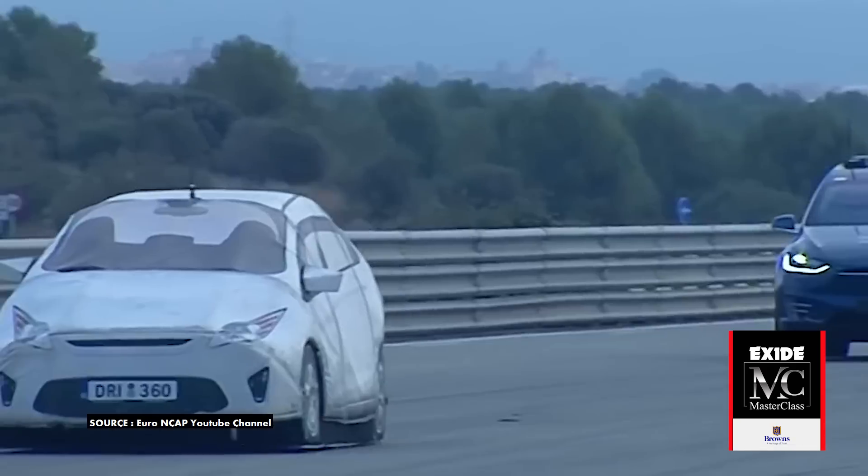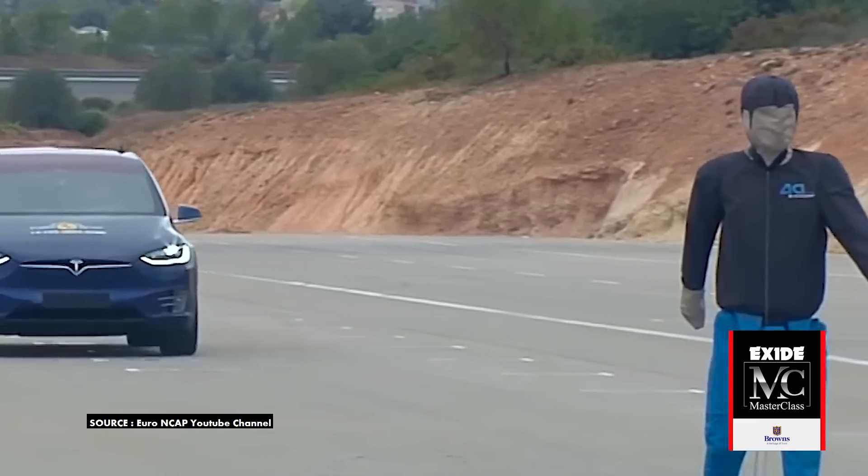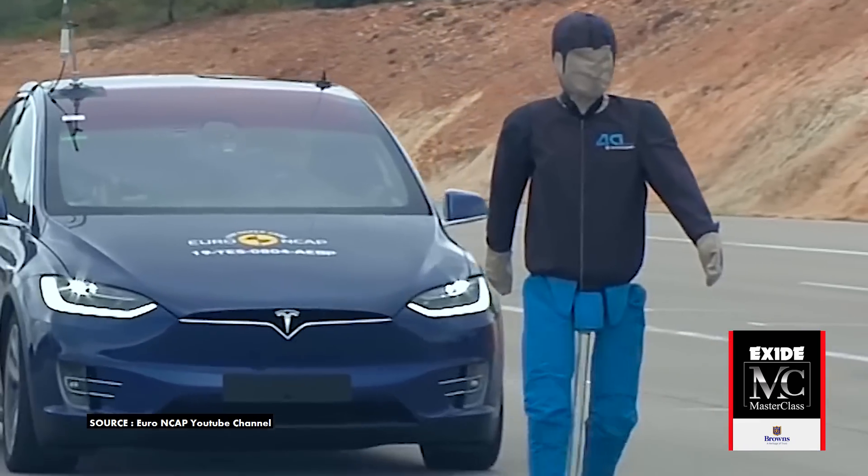Imagine a vehicle comes at you at 70 miles per hour with no one inside. Every cell of your body will tell you to run away. But what happens if that car magically stops before flattening you on the road? That would be an autonomous vehicle. Now, how do these cars see you there to brake on their own, or better yet, how do they do that without a driver?